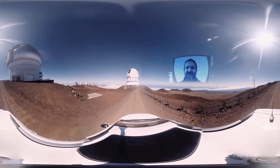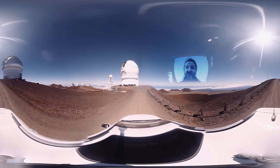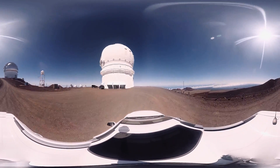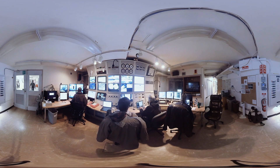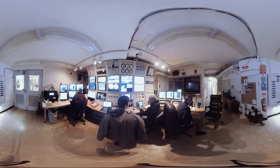Today we'll be using the Canada-France Hawaii Telescope, CFHT, which is just at the end of the road here. We're using the CFHT today to observe Venus, our closest planetary neighbour.